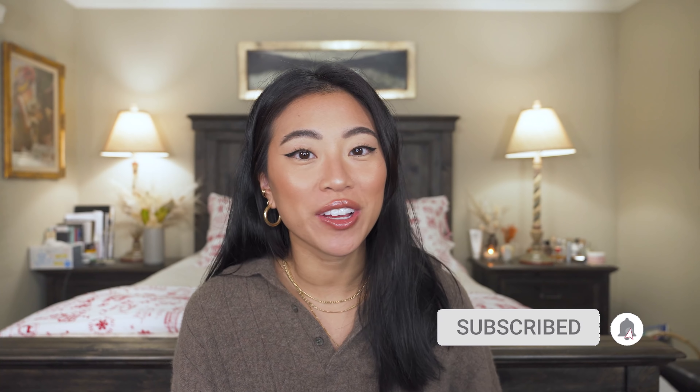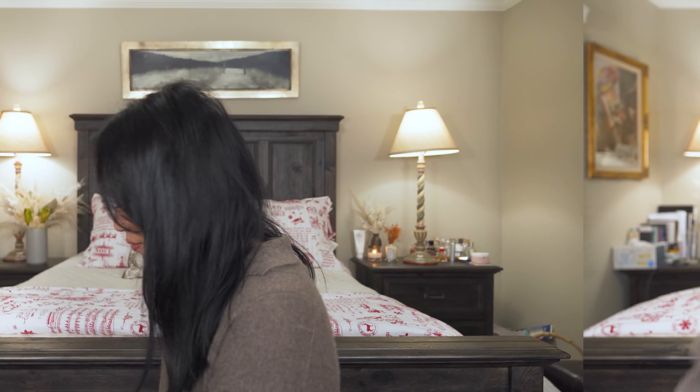Before we dive into the video, make sure you hit the subscribe button if you haven't already, and hit the little notification bell so you know every time I post a new video. You definitely don't want to miss out. Without further ado, let's get started.